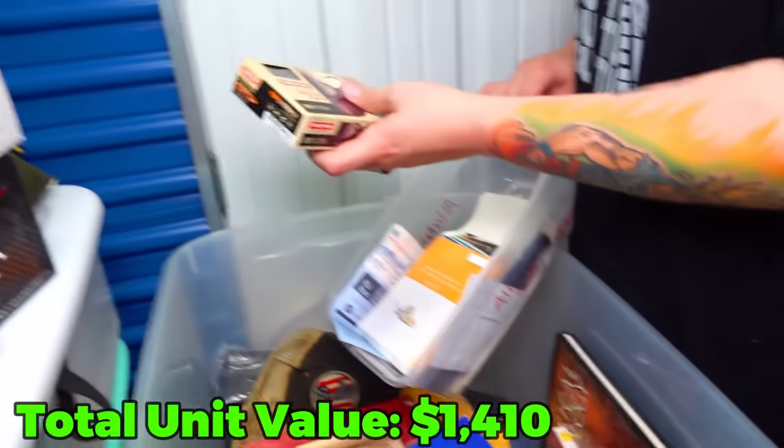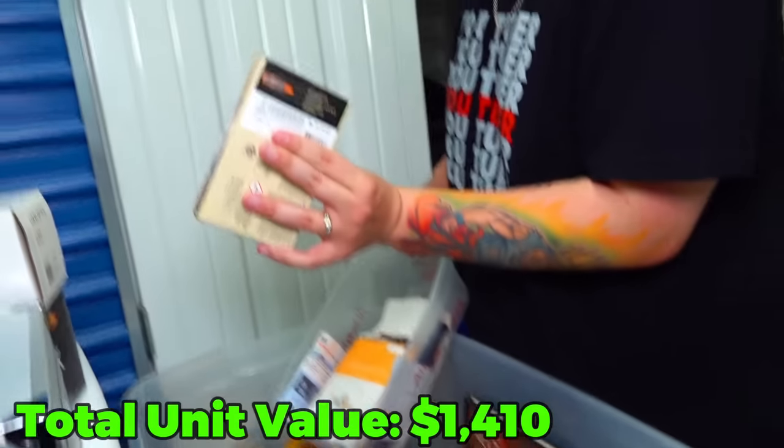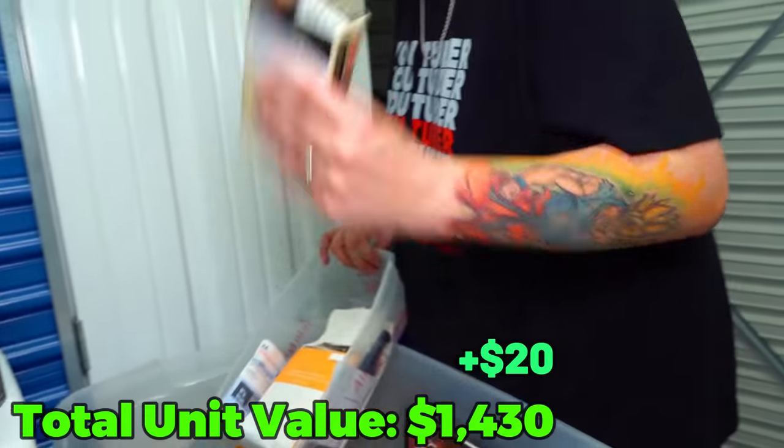We got some medium game cartridges right here - a 30-06 in there, and that's full.